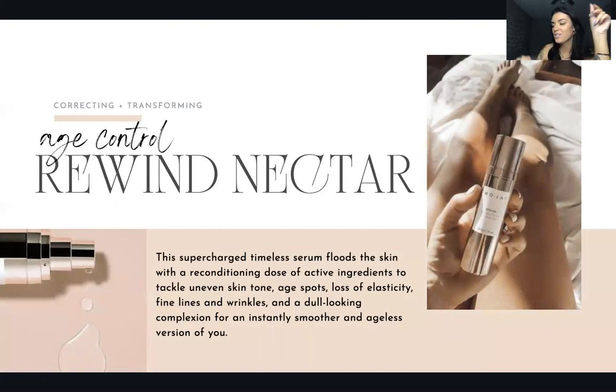The Rewind Age Control Nectar is a supercharged timeless serum that floods the skin with a reconditioning dose of active ingredients to tackle uneven skin tone, age spots, loss of elasticity, fine lines, wrinkles, and dull complexion — for an instantly smoother and ageless version of you. This is so good to put on before bed. When you're sleeping, your skin cells are regenerating, literally drinking what you have on your face — which is why it's so important to never go to bed with makeup on.